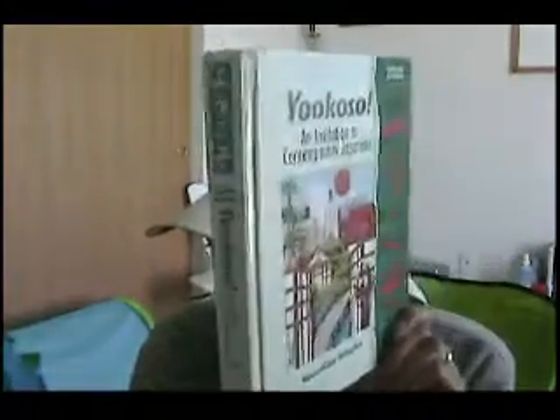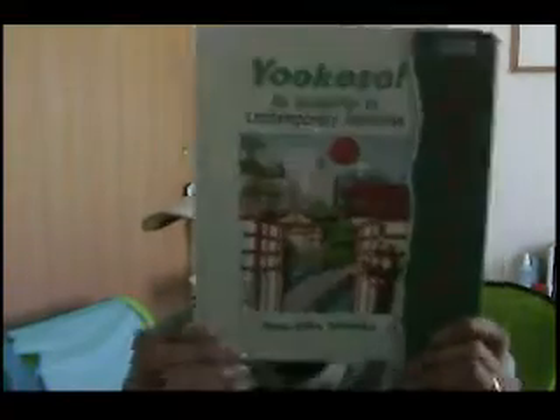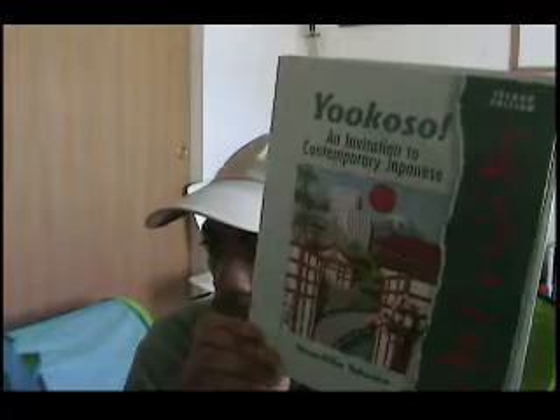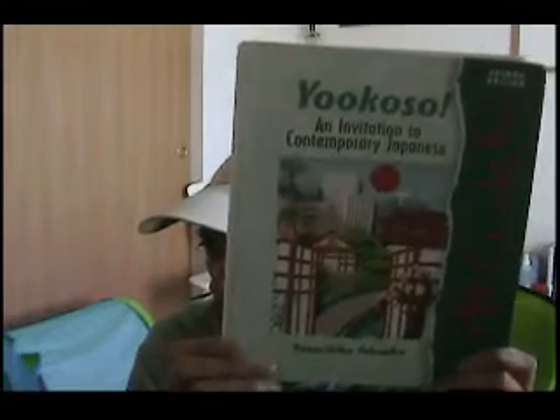I have this book here as well. A buddy of mine had it laying around his house — he wasn't using it, so he let me have it. It's good; I'd say it's a beginners to low-intermediate level book. It could take you to like the beginner to low-intermediate level.